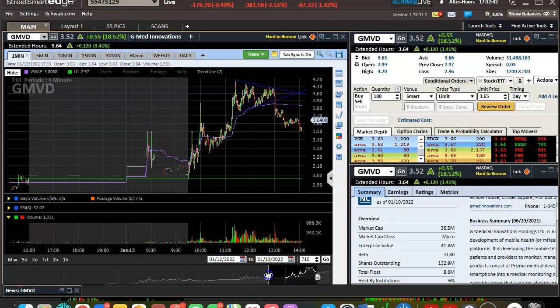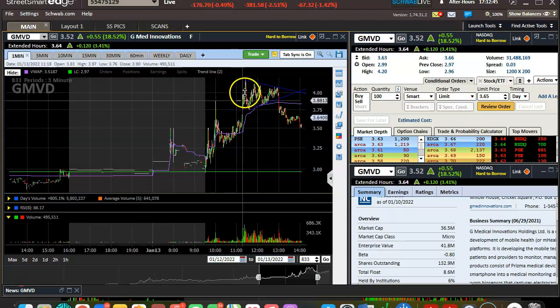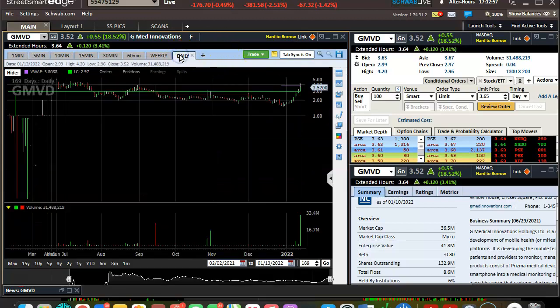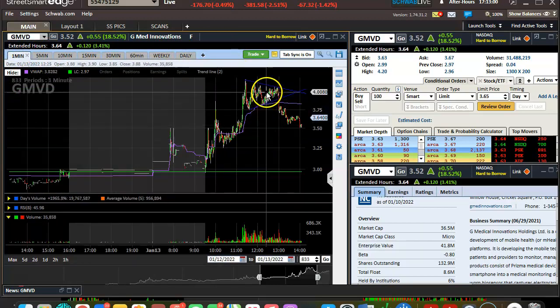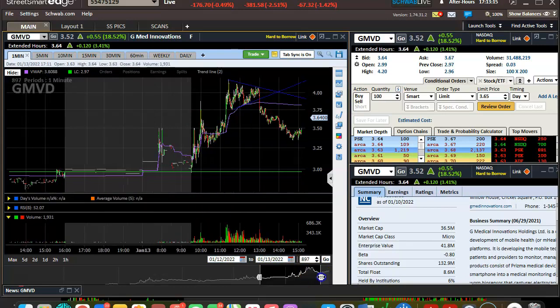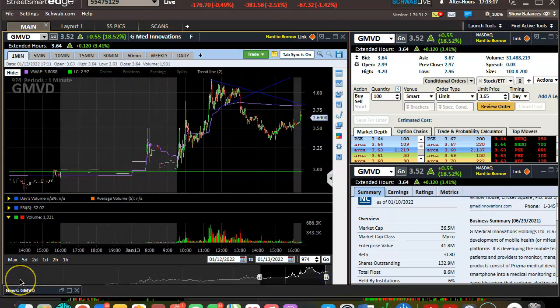In a different market it could end differently. So that's something to look for — if you're ever up decently in a play and it starts getting choppy and volume starts to die, and it's squeezed all the shorts out possibly, it might be a good area to take all your profits or some, because you might get a top. It might not be a long-term top, just a short term, but nonetheless you want to protect your money. So before I start rambling — just a quick lesson on recognizing tops.